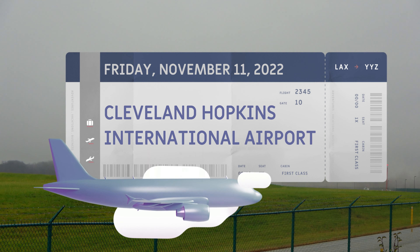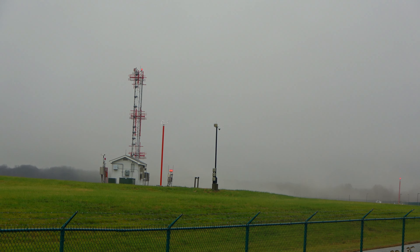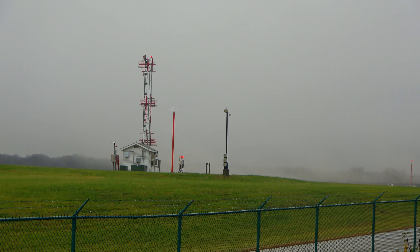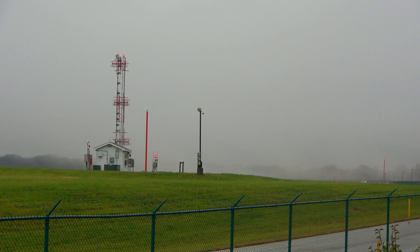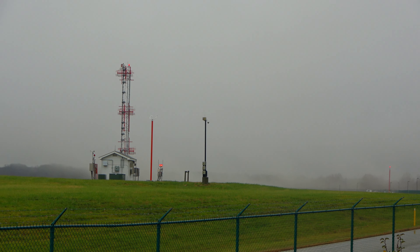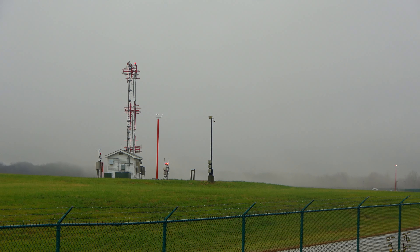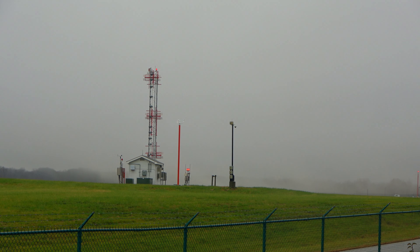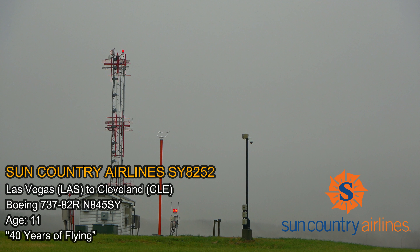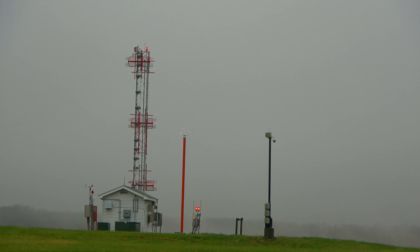Welcome to this crazy foggy, rainy, overall crappy Friday from Cleveland Hopkins International Airport. Ceilings less than 500 feet — we are dealing with the remains of Hurricane Nicole moving across the northeast, bringing some much-needed rain to the area. It's kind of low 60s today. We have a special livery inbound: the 40th anniversary livery, inbound from Las Vegas — we're going to hang out and try to catch a few airplanes today.